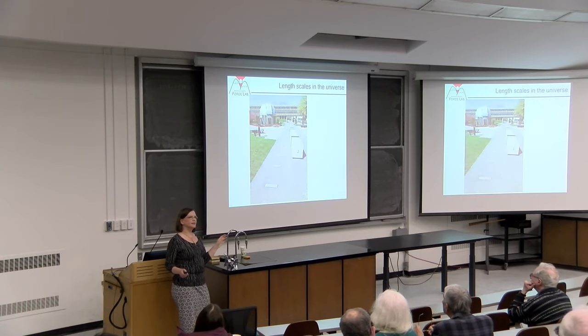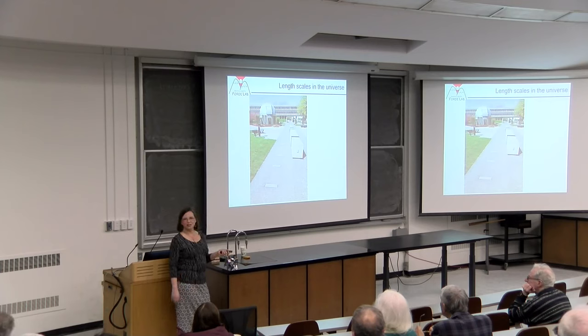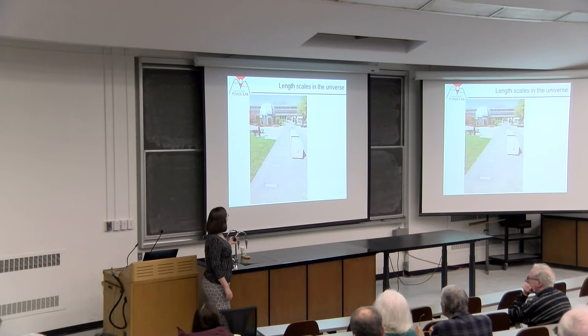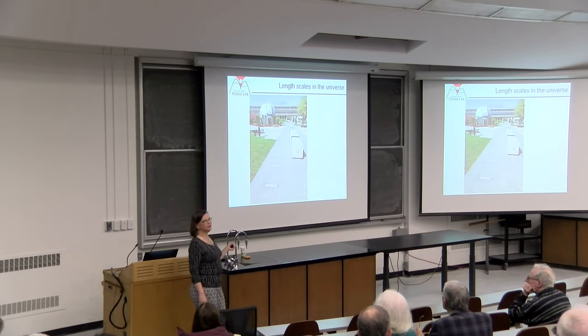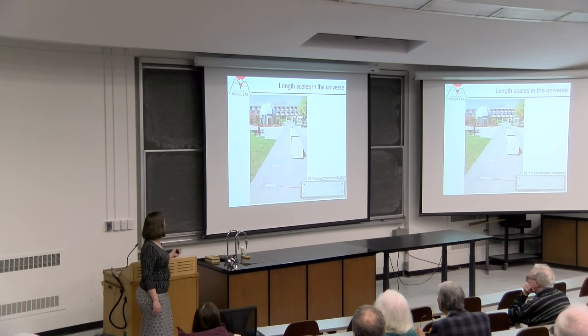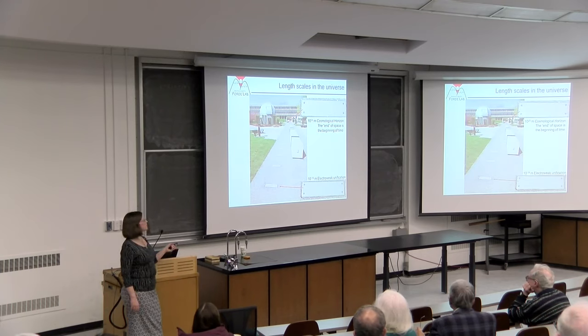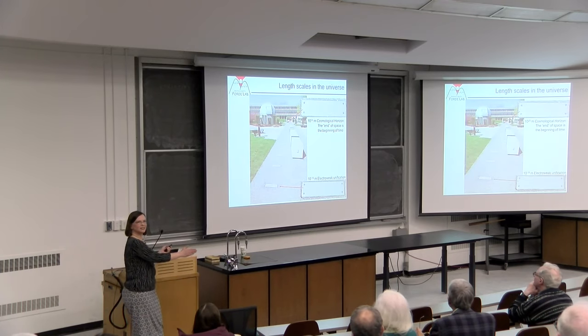To get us oriented, we're going to talk about the length scales we'll be discussing today. SFU has a new observatory on campus. They built a landscaped science park around it, and my favorite part is these plaques in the ground showing the powers-of-10 length scales. We start from very short lengths all the way to very long length scales, spaced in powers of 10. The area I like to think about is right in the middle.